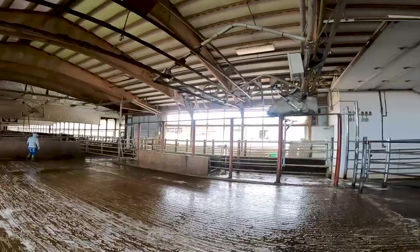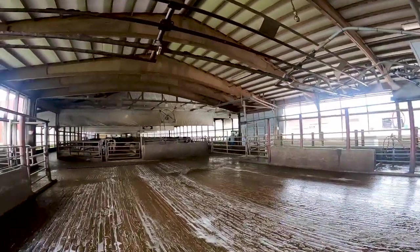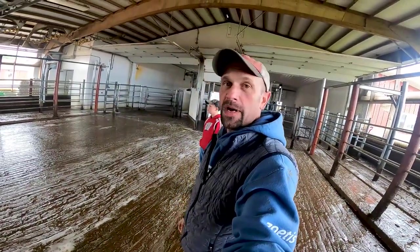This is actually the crowd gate. We're just backing it up - so we're in the holding area here - and this crowd gate is going to go back behind them to keep the cows separated that are getting milked and that need to get milked.